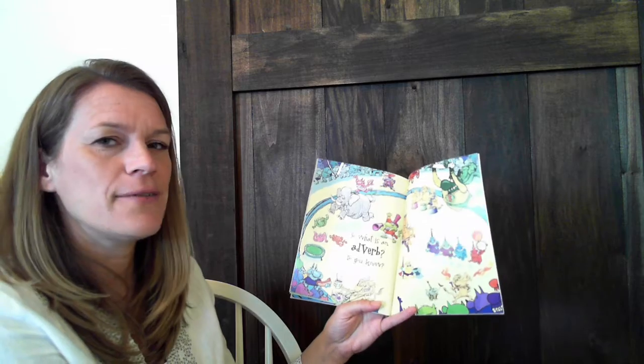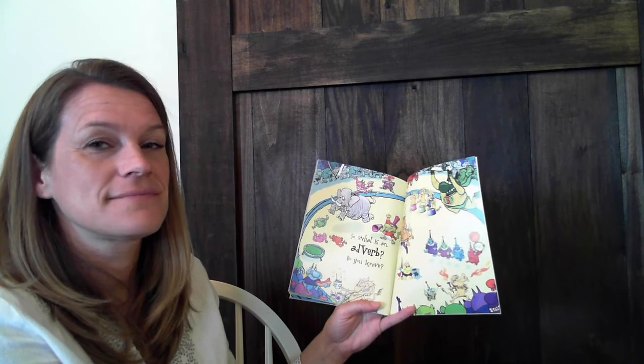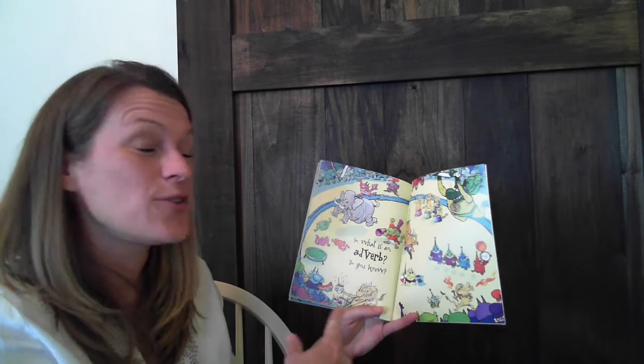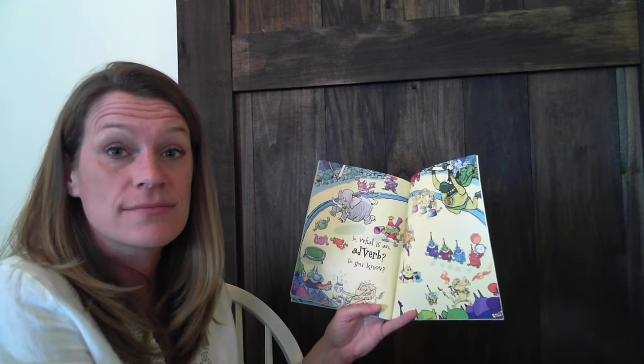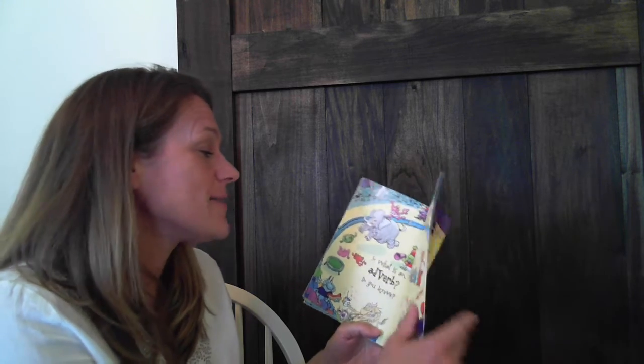So, what is an adverb? Do you know? That's right. They describe verbs, and as we learned in the book, sometimes other adverbs and even adjectives. But they tell us how, when, and where, don't they? Good job, guys. Great review. Thank you for reading with me today, and have a great rest of your day. Bye bye.